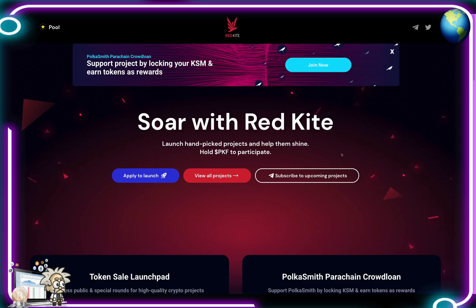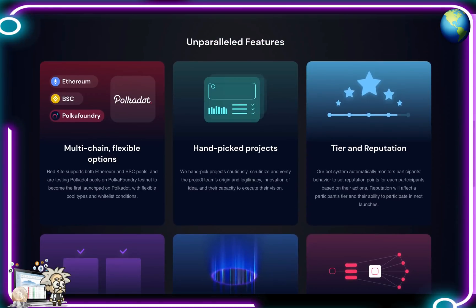Moving into some highlights — what is Red Kite? Red Kite is a cutting-edge launchpad powered by Polka Foundry. As part of the growing PKF ecosystem, Red Kite projects are carefully chosen through vetting that covers everything from project origins and team legitimacy to implementation capacity. These projects are supported by a network of high-class marketing partners, leading influencers, and interactive communities. Features include multi-chain support — Ethereum, Binance Smart Chain, Polygon pools — and testing of Polkadot pools on Polka Foundry testnet to become the first launchpad on Polkadot. Their tier and reputation mechanism monitors and punishes negative behaviors affecting token pricing.